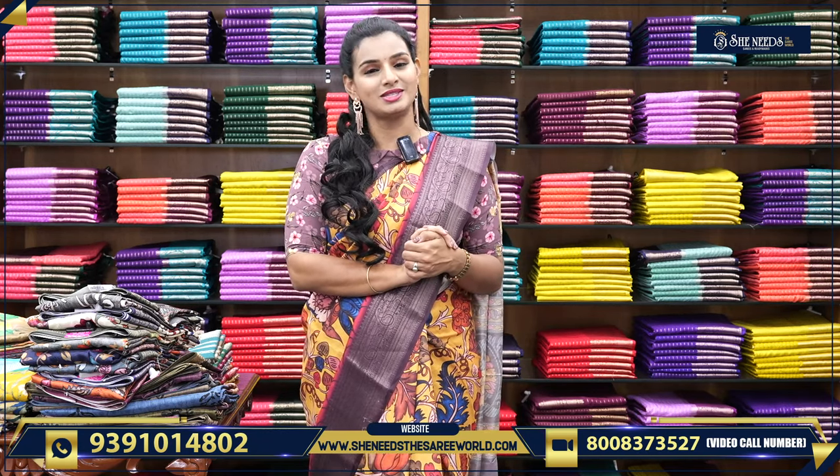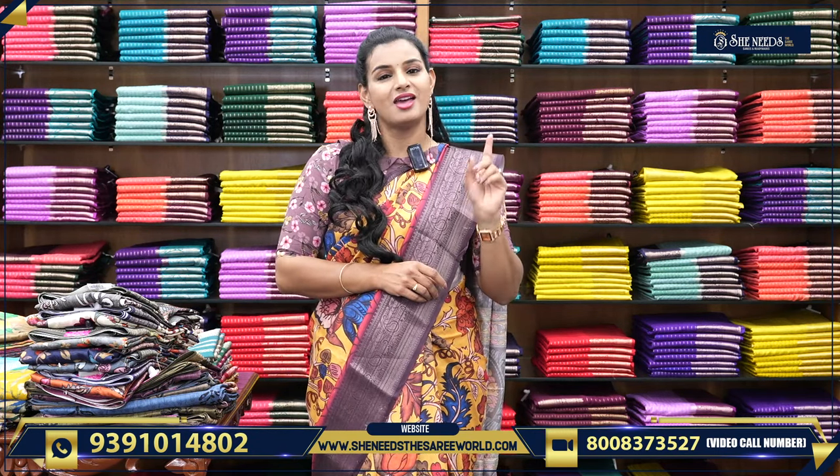You can also check out the store where you can shop online. If you find anything of interest, you can use the code in the description. When you click on it, you can check out the website.